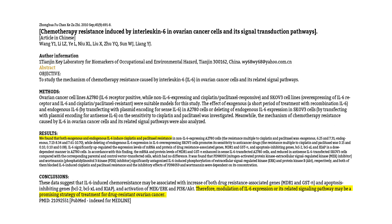The fourth category is antigens which decrease chemotherapeutic or drug efficacy. An example is chemotherapy resistance induced by interleukin-6 in ovarian cancer cells and its signal transduction pathways. Results showed that both exogenous and endogenous IL-6 induces cisplatin and paclitaxel resistance. The conclusion states that modulation of IL-6 expression or its related signaling pathway may be a promising strategy for drug-resistant ovarian cancer. Therefore, we would remove IL-6 to the exact picogram per mL concentration that maximizes chemotherapeutic treatment.